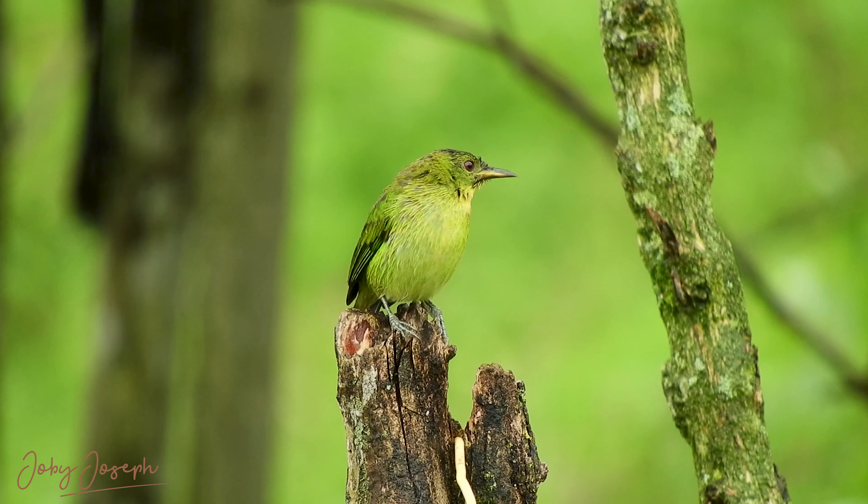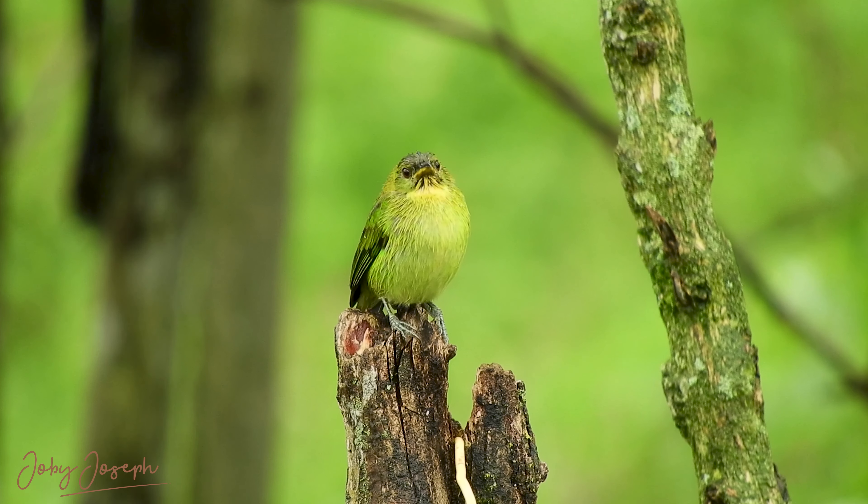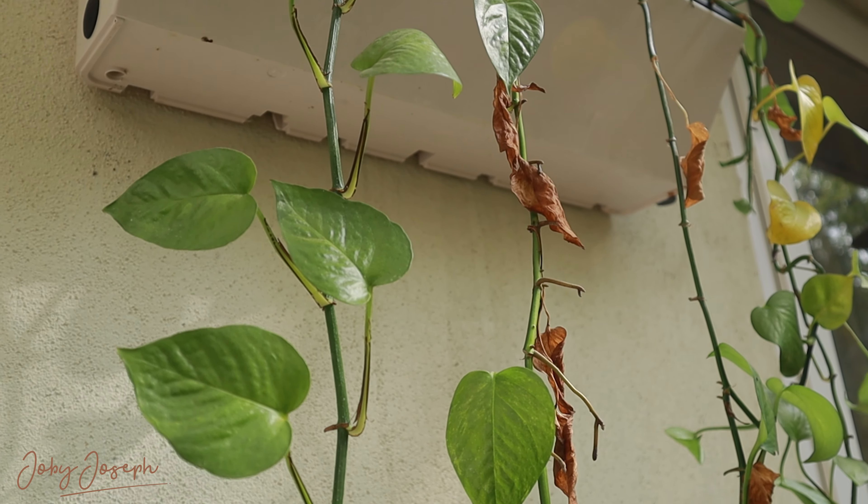And with a private garden just beyond the bedroom, the connection to nature becomes an integral part of the living experience. This space isn't just a bedroom — it's a personal retreat designed for rest, relaxation, and rejuvenation.